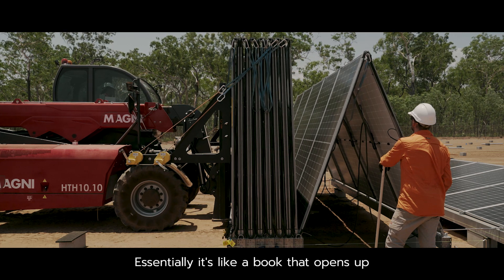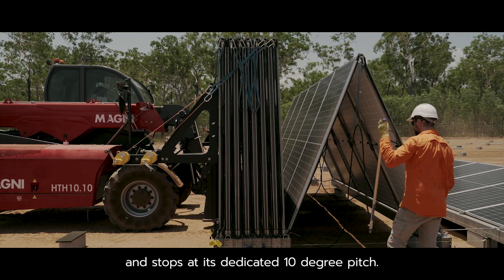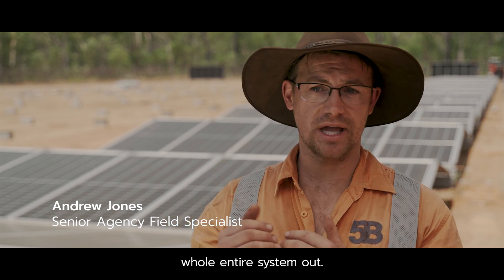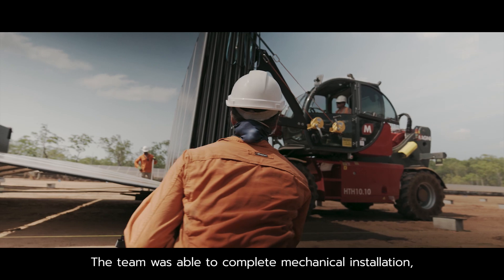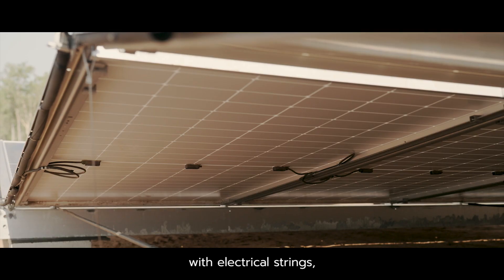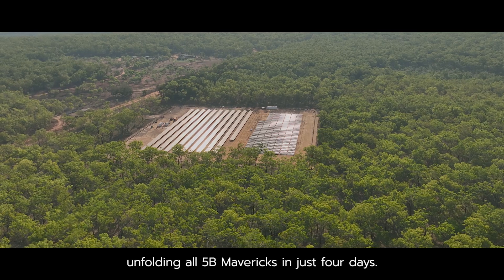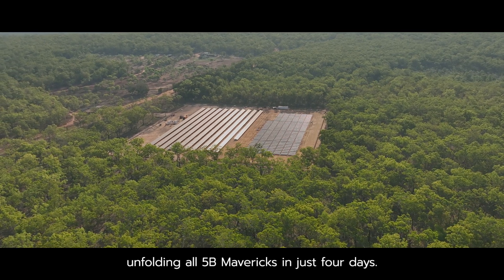Essentially it's like a book that opens up and stops at its dedicated 10 degree pitch, and we just keep going until we get the whole entire system out. The team was able to complete mechanical installation with electrical strings and be off-site within two weeks, unfolding all 5B Mavericks in just four days.